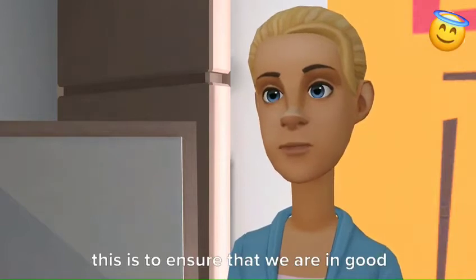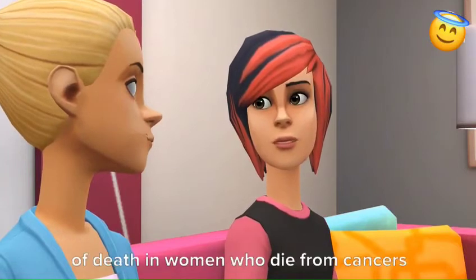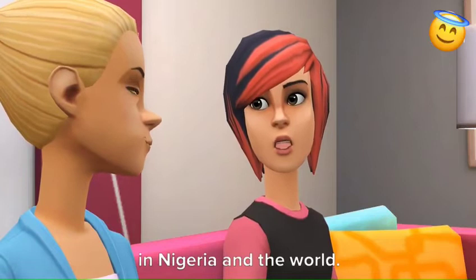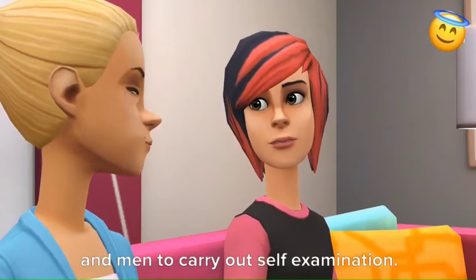This is to ensure that we are in good health. Breast cancer is the leading cause of death in women who die from cancers in Nigeria and the world. We encourage everyone, both women and men, to carry out self-examination.